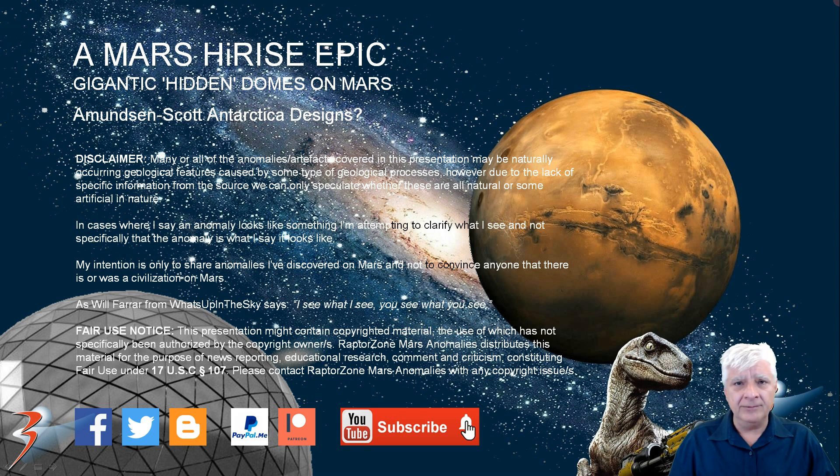Thanks to the new subscribers that recently joined — welcome to the channel, welcome on board. We're a growing community of researchers checking out anomalies and trying to figure out what we're looking at, so do drop your comments below. You can also follow me on Facebook, Twitter, or over at my blog. If you'd like to contribute to my work and research to help cover overheads, I've got a PayPal and Patreon account for that. Thanks again for watching — I'll be back soon with more Mars and space news. Take care, bye bye for now.